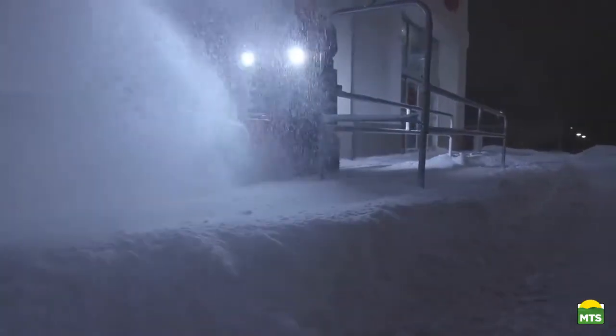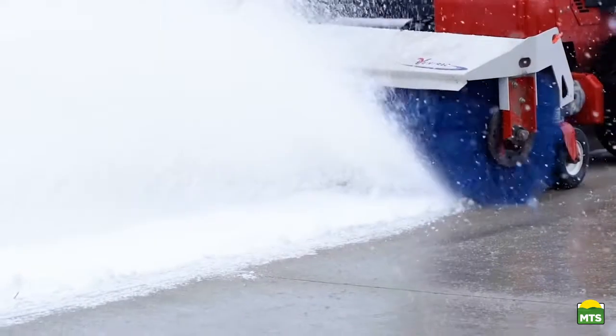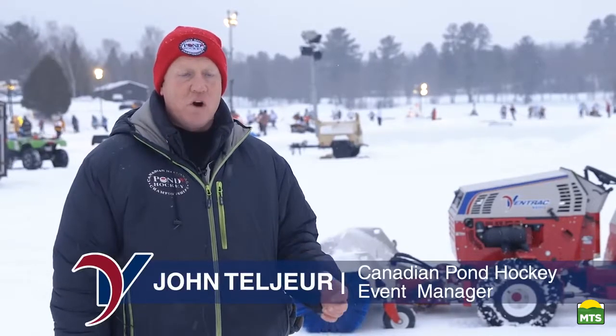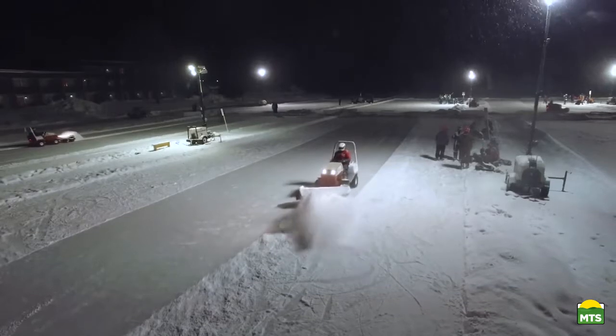I'm true to Ventrac. I believe in your product and believe in everything — how you run your business and how you stand behind everything. We can't afford any downtime, so if we're going to do something, we need to have the best machines we can for the job. That's why we use Ventracs.